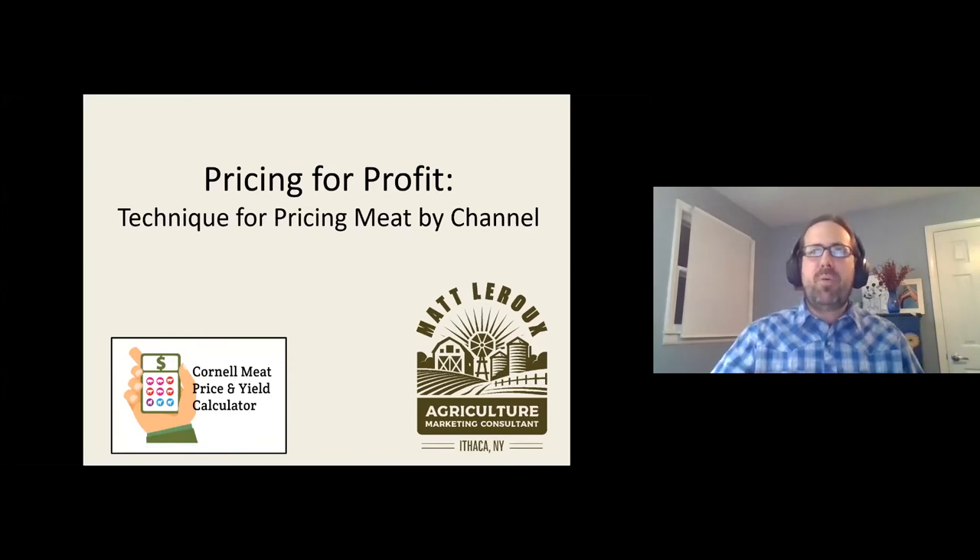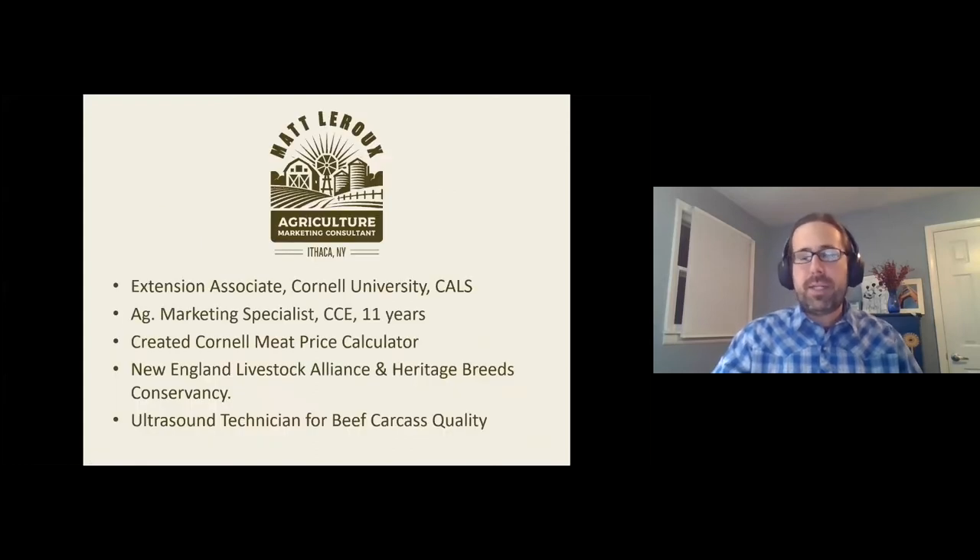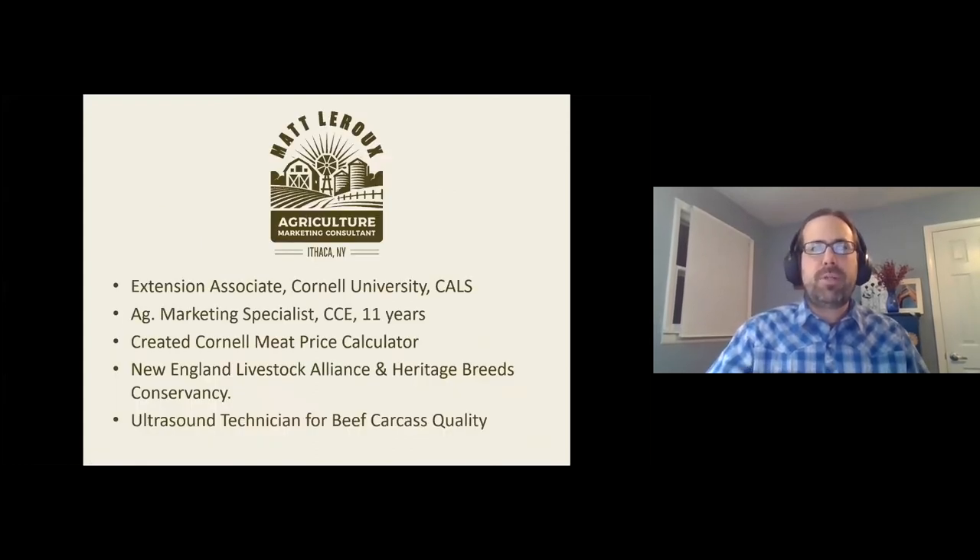I'm going to talk about a way to set prices for meat. I'll focus on meat cuts, but the meat pricing tool can also be used to price carcasses. Since the majority of you are selling through the freezer trade — quarters, halves, and wholes direct to consumer — this tool will still work for you. Using the tool to price quarters, halves, and wholes is actually easier.